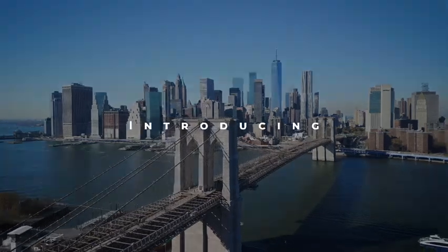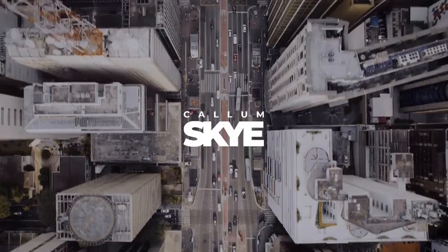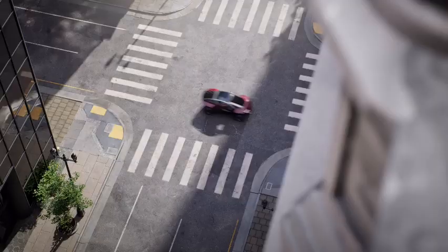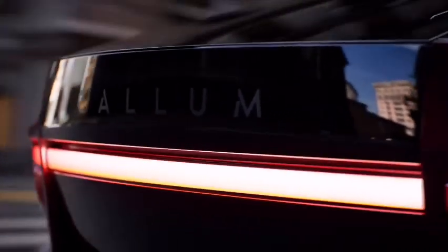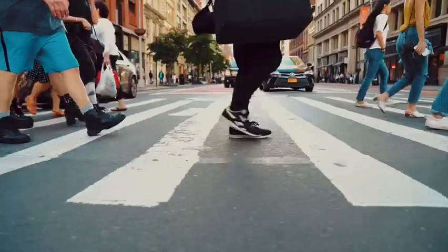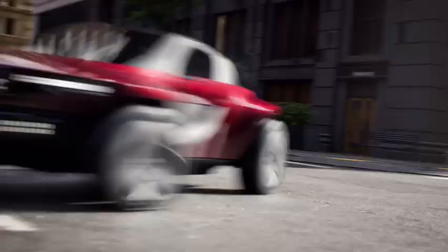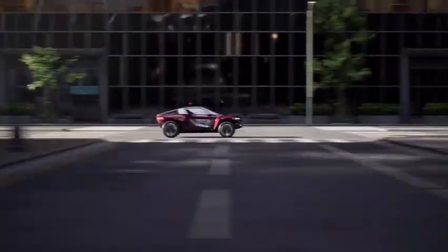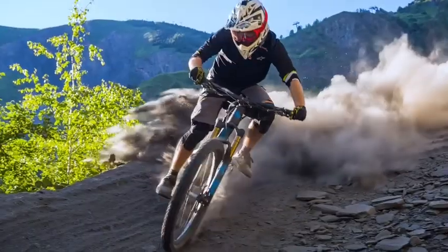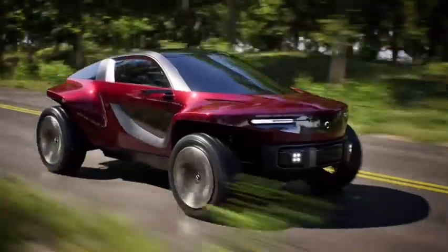Ian Callum's design studio has presented its first model as an independent brand. The Callum Sky is a high-performance off-road vehicle with open wheels, a 2-plus-2 cabin, and a fully electric powertrain. Callum reportedly wants to produce it in a limited edition, and with its unusual buggy-style livery, it marks a bold departure from a traditional sports car.